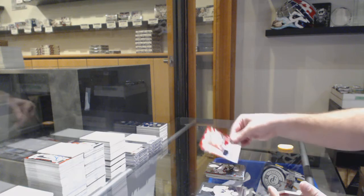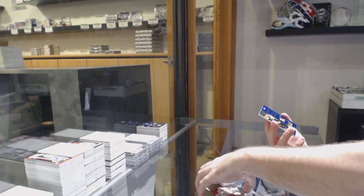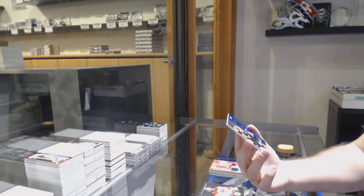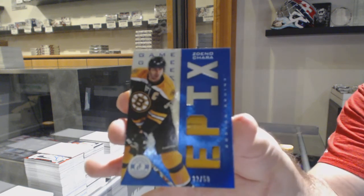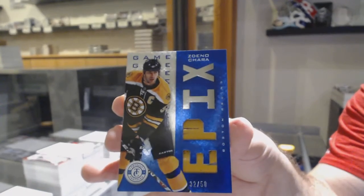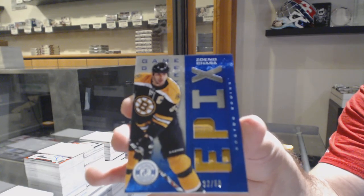Pavel Bure for the Rangers jersey. And an Epics, one-of-a-kind jersey number - no surprise. Number 32 of 50, Zdeno Chara, Epics Dual Stick Big Z.